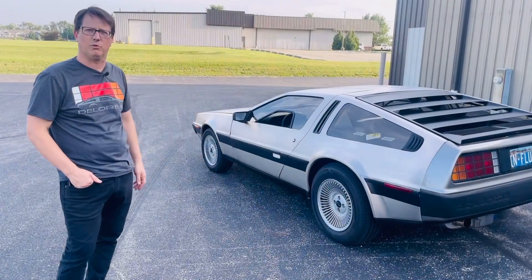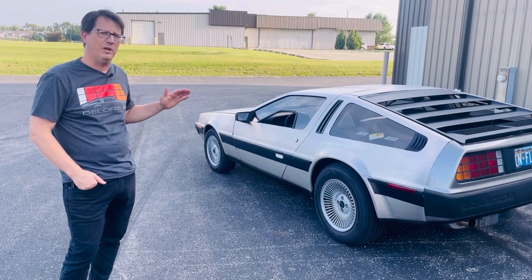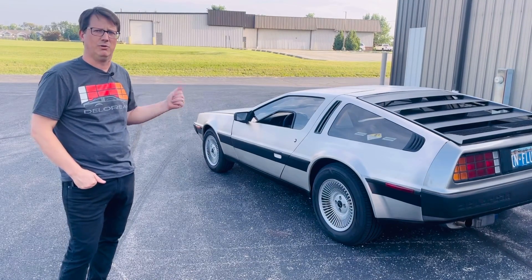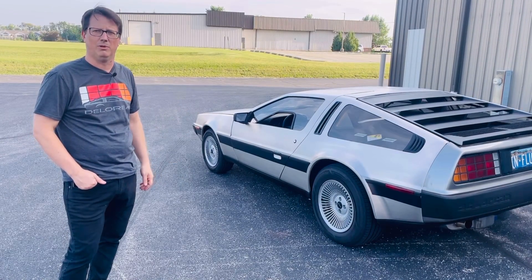It's a pretty decent car, pretty well sorted. We haven't gone crazy to make this a show car, but it's just a very good driver. I'm excited to show you what this thing feels like on the road and talk through it with you.